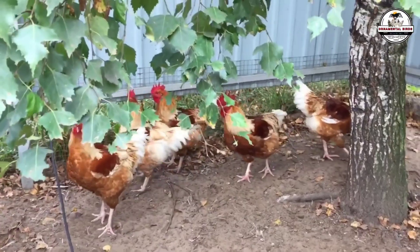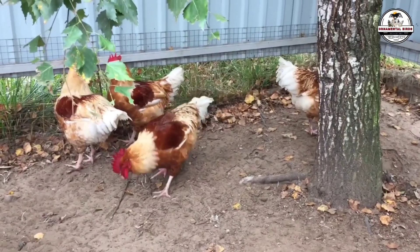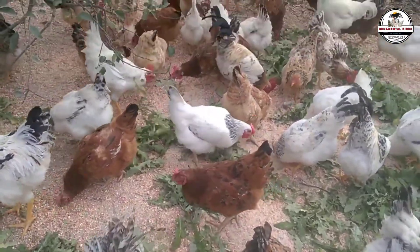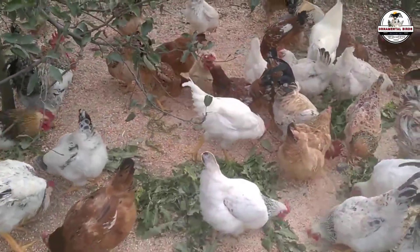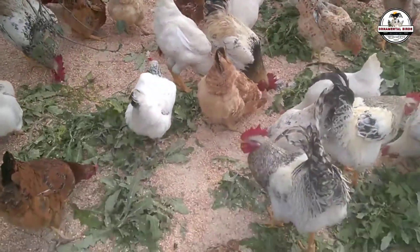Successful farmers — those who actually live off their land and scale their businesses — never breed from the offspring of a terminal cross. They know the magic of efficiency only happens in the first generation. They protect their pure breeding stock like a treasure and produce uniform batches that sell like hotcakes. That is the power of specialization. If you want this to stop being an expense and start being the backbone of your family's income, you have to stop looking at your birds as pets and start seeing them as a strategic investment.